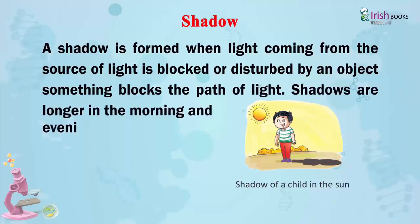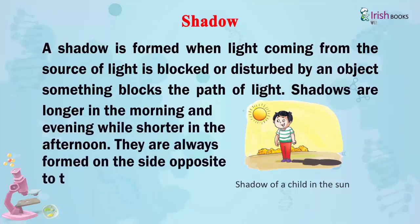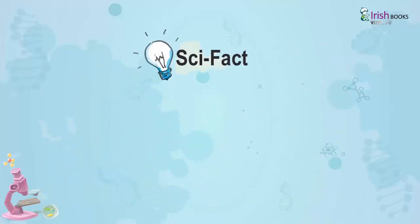Shadows are longer in the morning and evening while shorter in the afternoon. They are always formed on the side opposite to the source of light and may be bigger or smaller than the object. Scientific Fact: Shadows always appear to be black or dark.